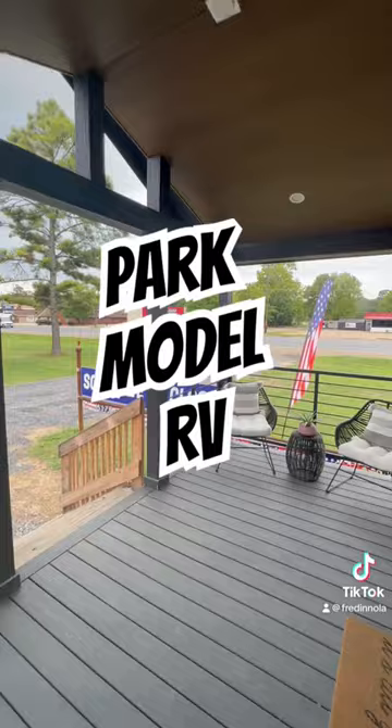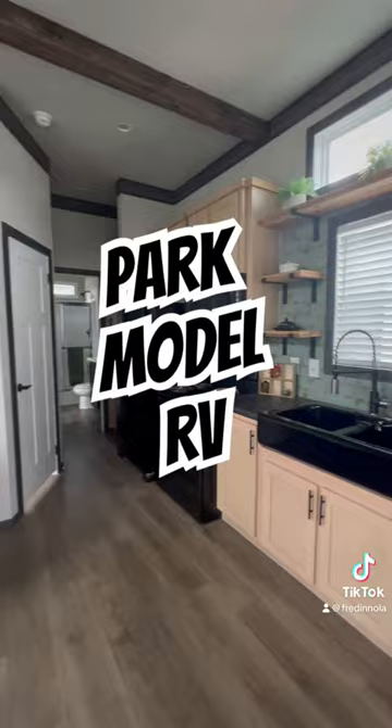Check this home out on the inside. It is nice and cozy. Check out the features. This home is beautiful.